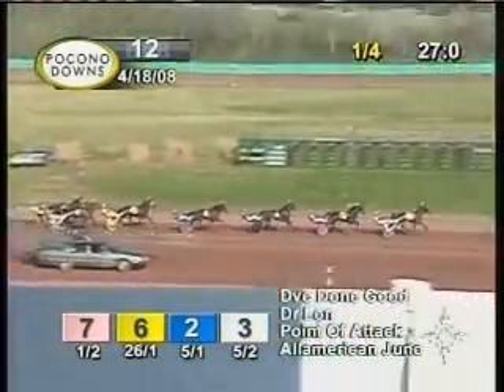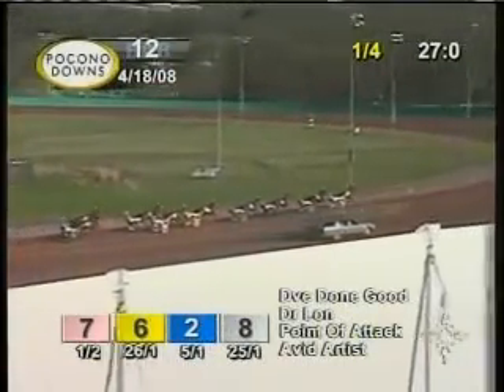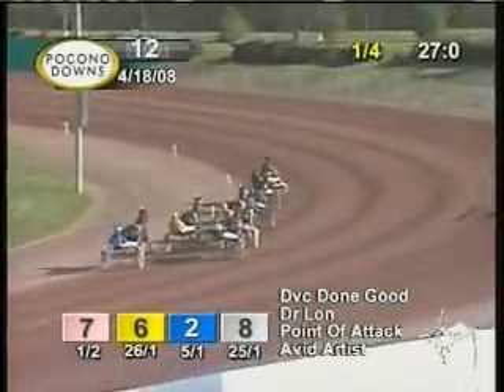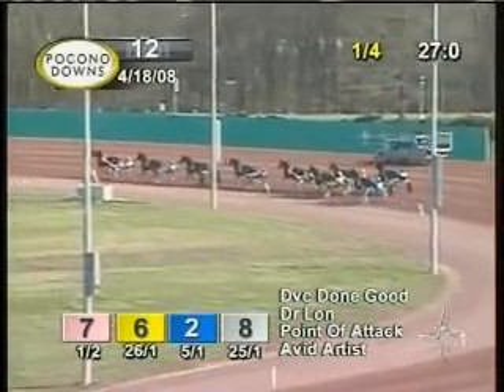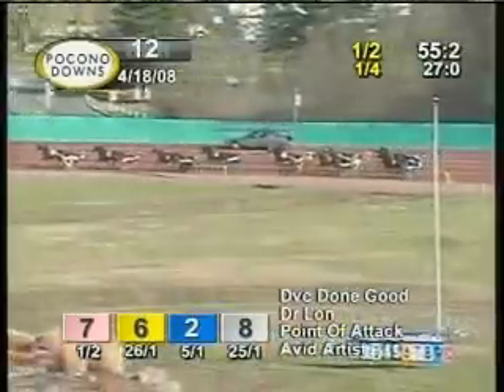Point of attack is also dropping down in third. Then it's Avid Artist with Morrill in fourth. In fifth comes All-American Juno. Still hung out on the outside is Hollywood King. Getting ready to follow that move is Lady Finance. And then it's Four Stars Boss and Cameron Spur as they swing around the turn to the half in 55-2. 28-2 for that second panel.